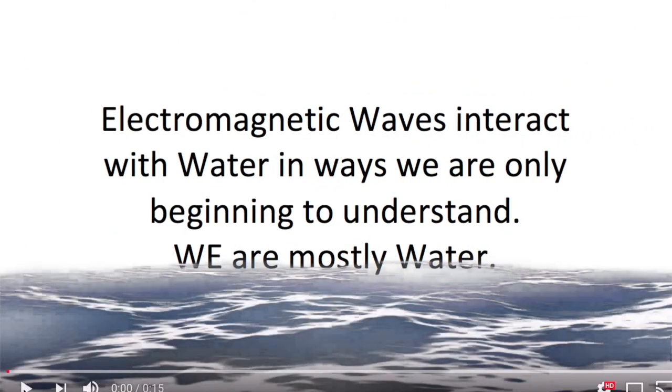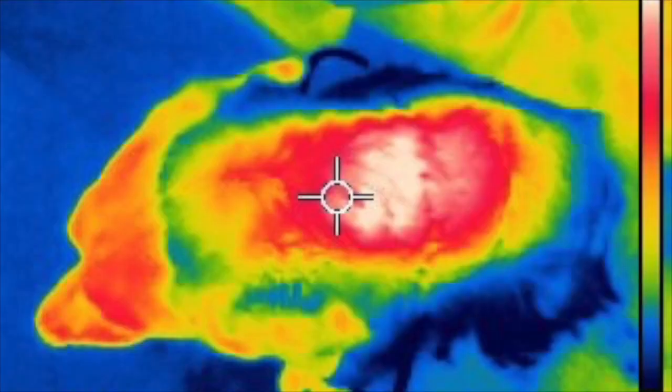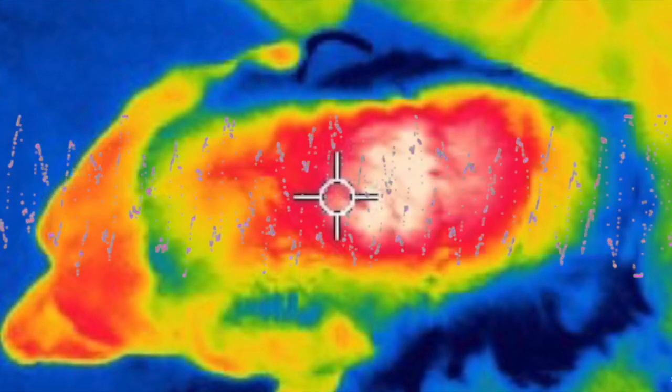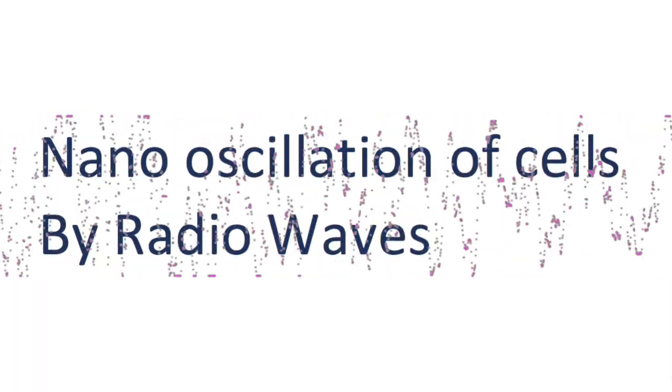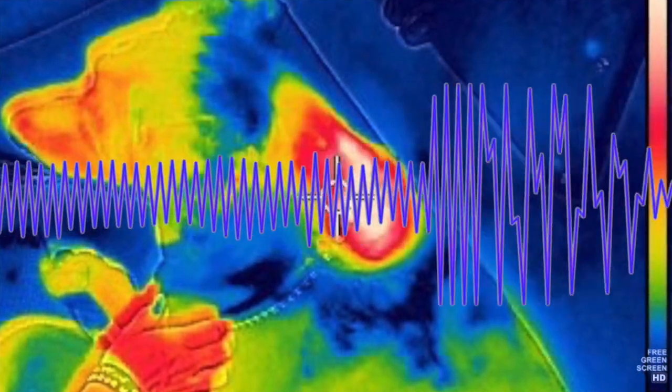We've also used it in demyelinization. Heat shock protein 70 has been found to be neuroprotective, as electromagnetic waves interact with water in ways we are only beginning to understand. We're mostly water. Pulsed electromagnetic fields can be used to bring down inflammation, edema, and swelling of the spinal cord in acute injuries as well as chronic injury.